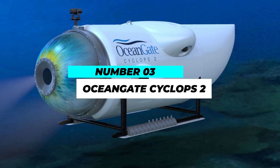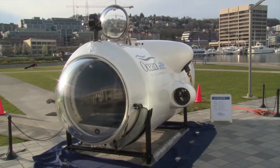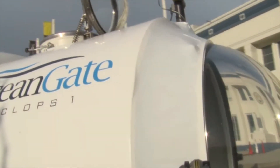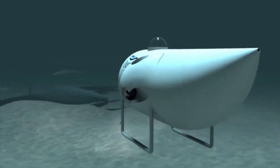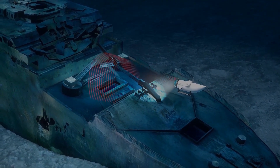At number 3, we have the OceanGate Cyclops II, a personal luxury submersible designed to take you on incredible deep-sea adventures. With its transparent, 5-inch-thick carbon-fiber pressure hull, you can explore the ocean's depths while feeling completely safe and secure. This submersible offers a unique experience that you'll remember for a lifetime.